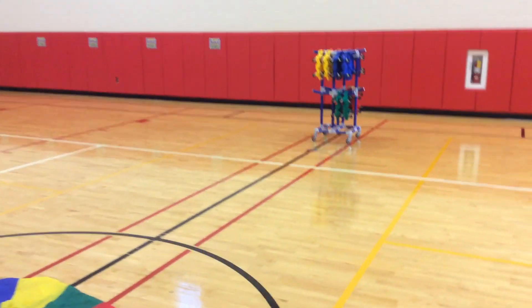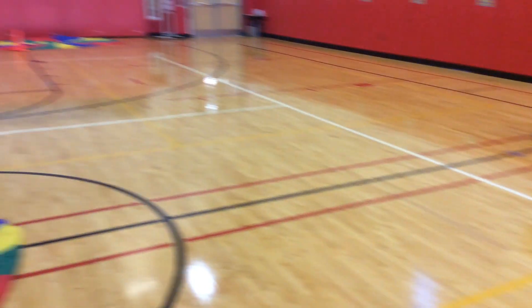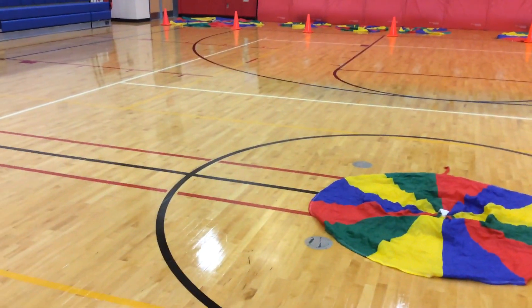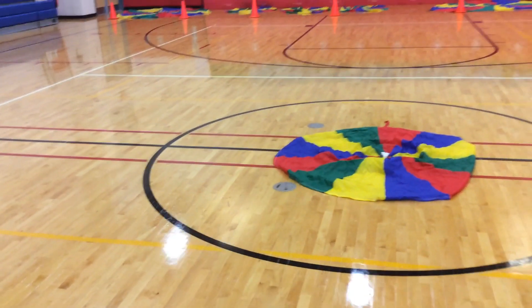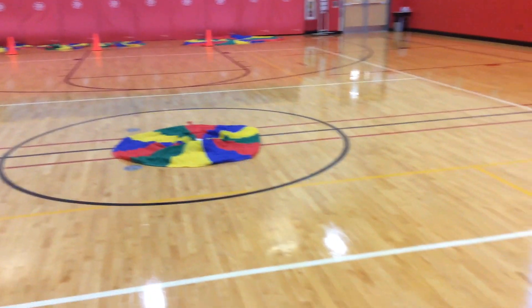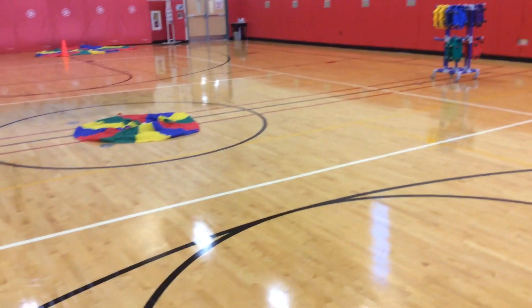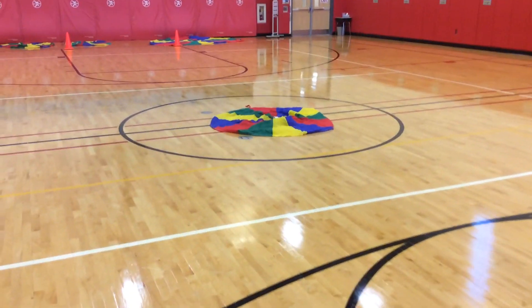Everybody else will be a crab. They're going to grab a scooter off of the scooter rack and they'll be seated on that scooter anywhere in the gym space. When the music starts, which is my start signal, the jellyfish will give chase and try to capture one of the crabs who is sitting on the scooter, traveling around the gym, by putting the parachute over the top of them.